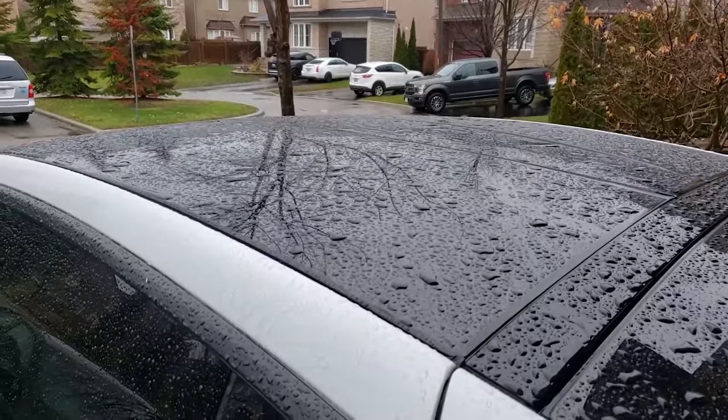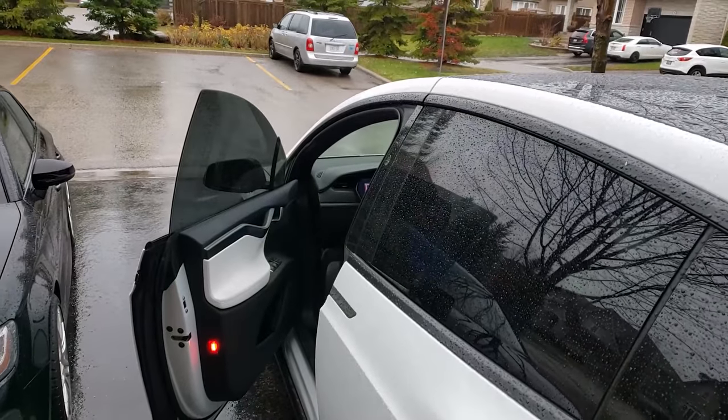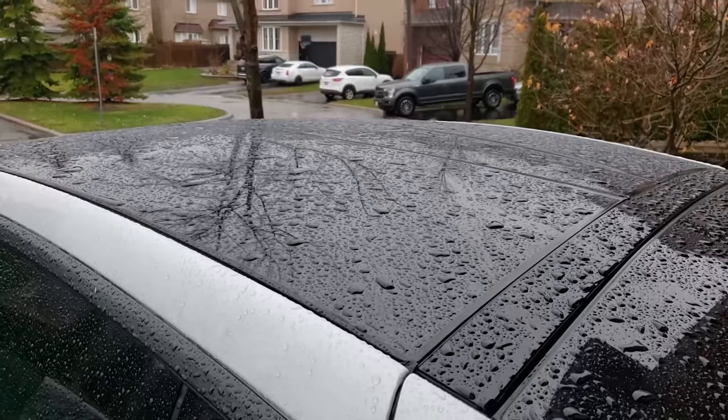I'm just going to open the door — that one opened by itself, as typical in the Model X — but I'll open the Falcon wing door and we'll see if any water gets inside.